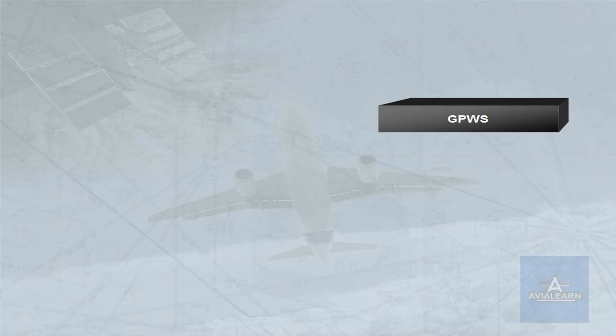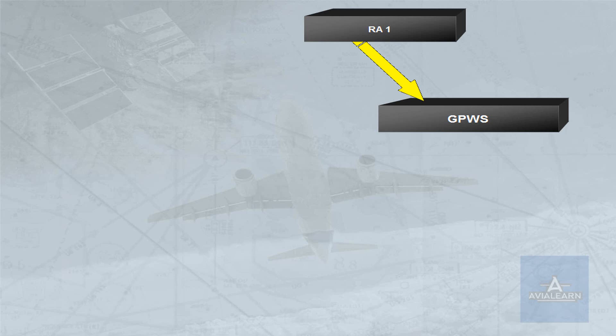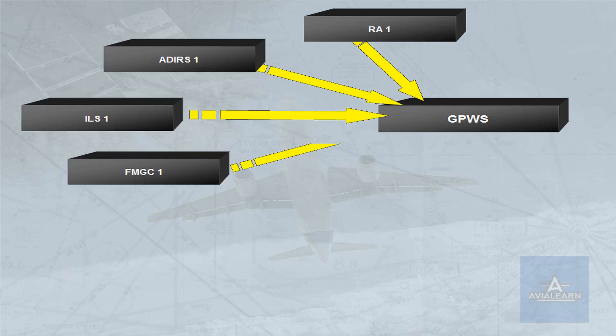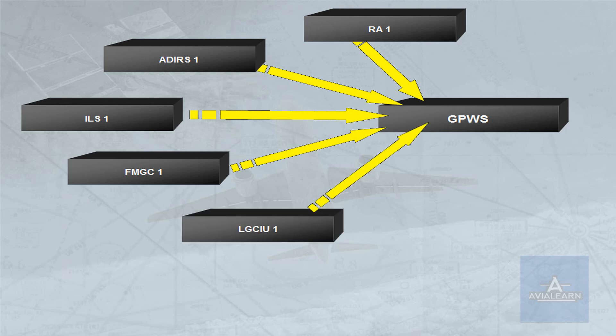The ground proximity warning system processes data from RA1, ADIRS1, ILS1, FMGC1, and LGCIU1. Failures of these units will be studied in the abnormal operation modules.